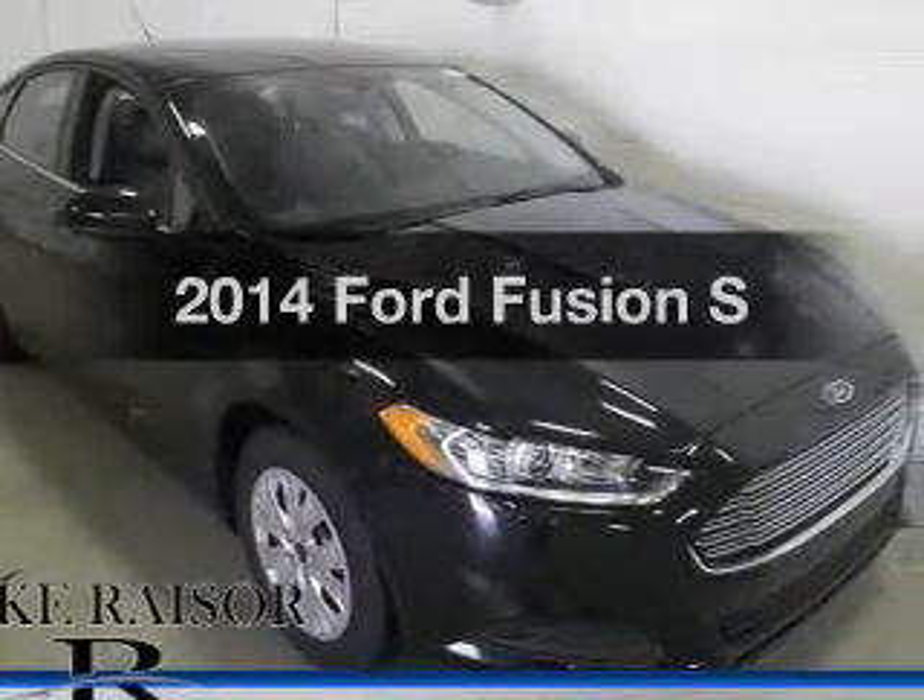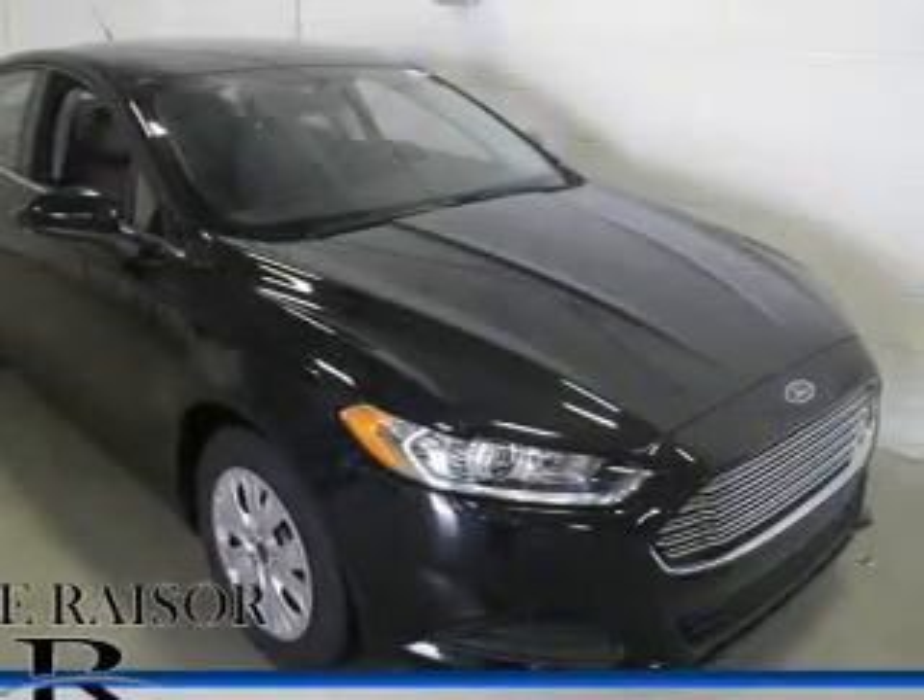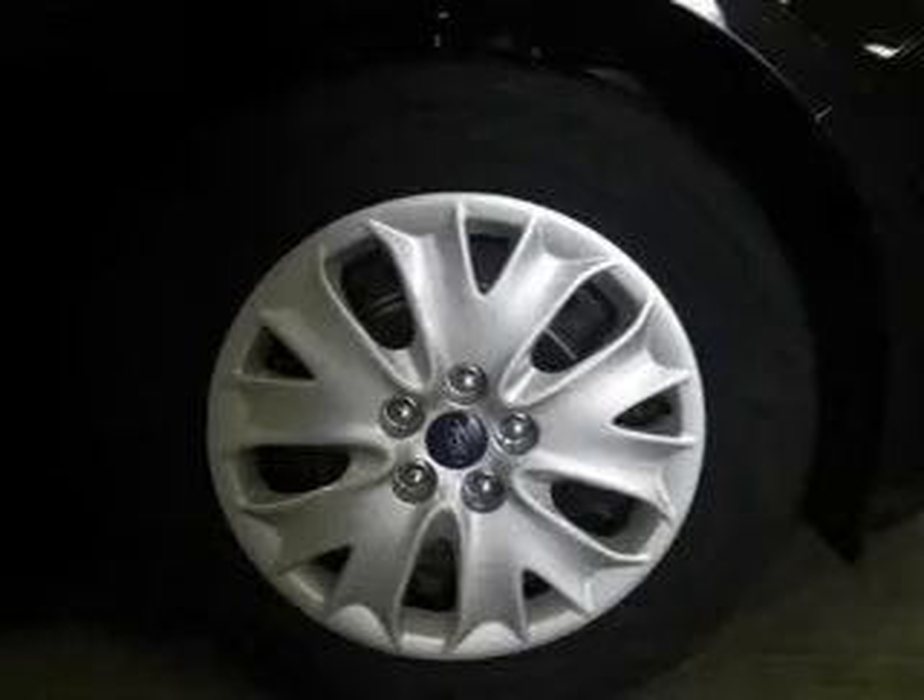Check out this 2014 Ford Fusion. Travel the roads in style and comfort in this great vehicle.